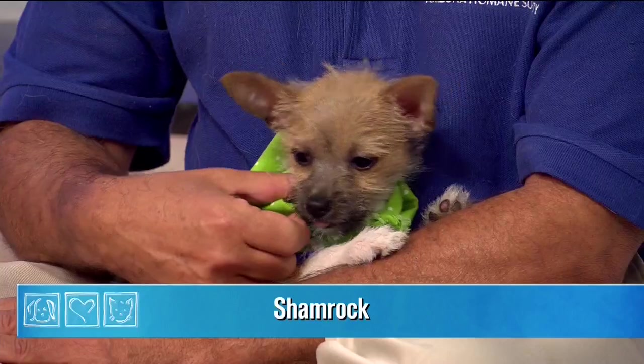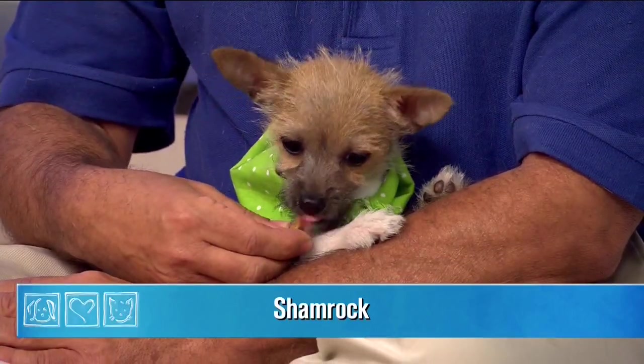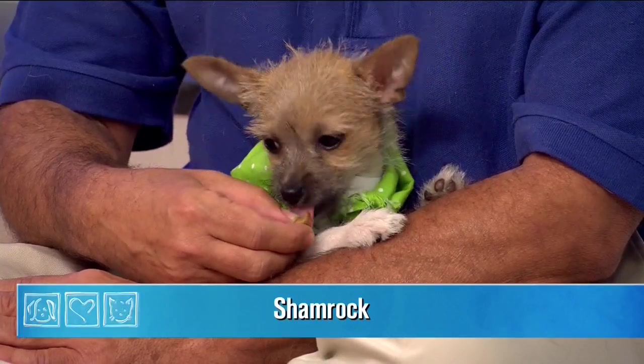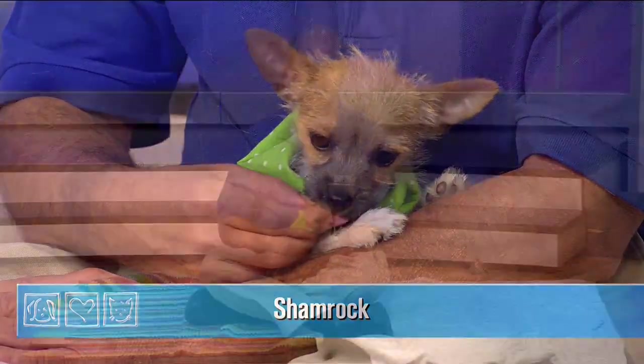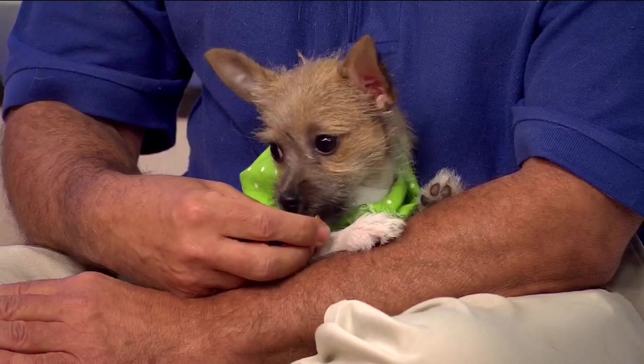Please do not abandon your pets. There are just way too many options out there. Bring them into our facility. If it's not the Arizona Humane Society, there are lots of rescues in the valley. You can take a dog, a cat, or any critter to a place and drop it off. There's just no reason to leave them out there by themselves. Can you imagine this little 11-week-old in a parking lot like that?